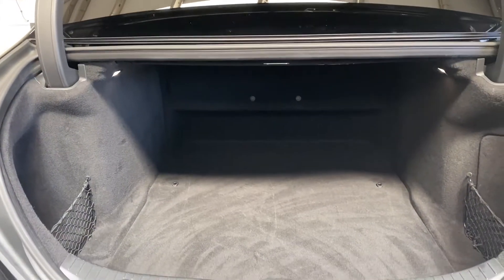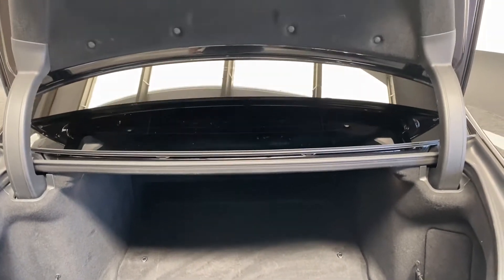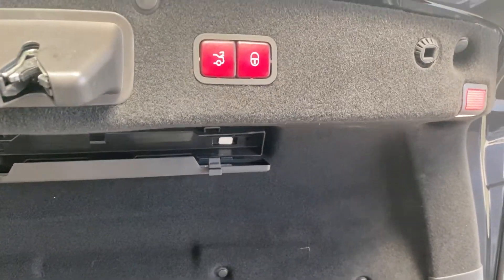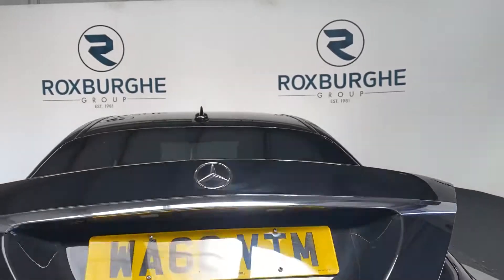Swinging around to the back, there's a decent amount of rear boot space along with electronic tailgate controls to open and shut the boot.